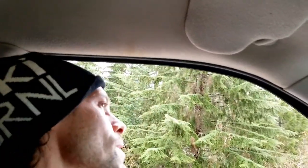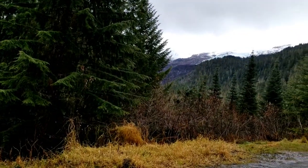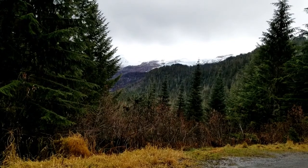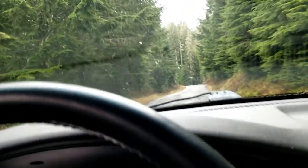Alright, got our first glimpse of the mountain here. The upper reaches look like there's a little fresh snow up there. I'm gonna do a little jog up here to get us up to 5,000 feet in about an hour or so.